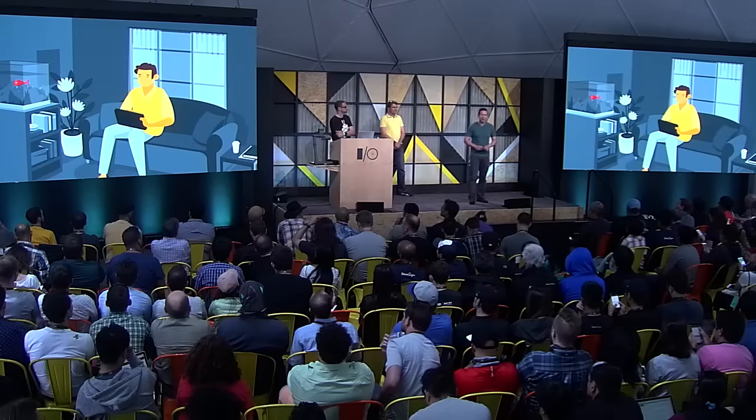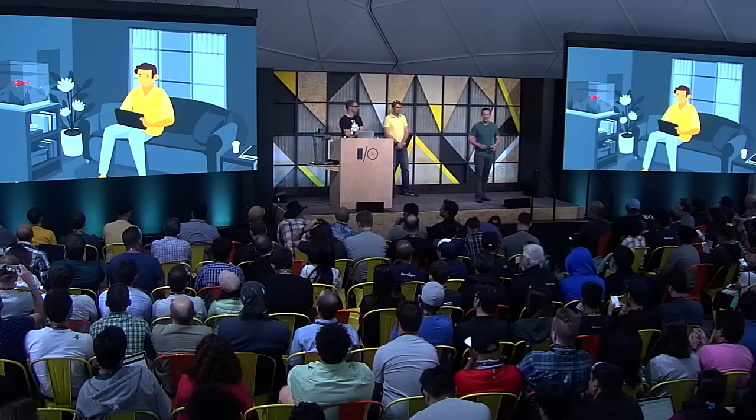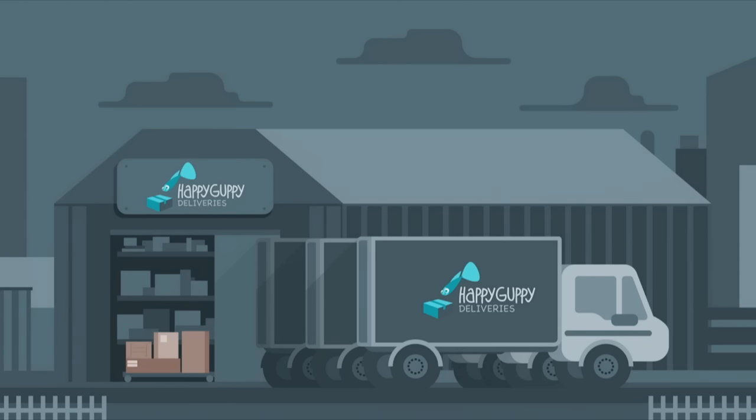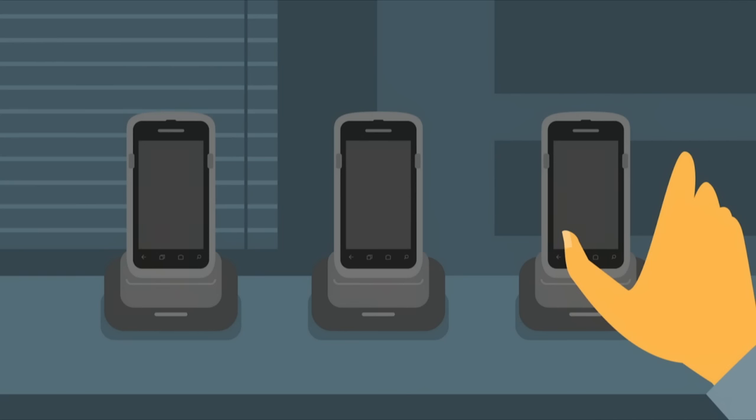We've heard from many customers that they want to deploy managed Android devices in logistics, retail, and construction sectors. We've invested in making Android for Work a really great platform to do that, and now we're asking developers to build amazing app experiences for what we call COSU — corporate-owned, single-use devices. So what could a COSU app look like? We all love the convenience of shopping from home. Android for Work makes it a breeze for companies like Happy Guppy to set up and manage a fleet of devices so all of their delivery drivers have the apps they need in the palm of their hand.